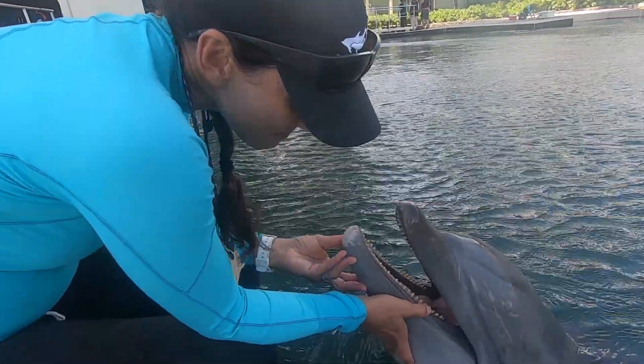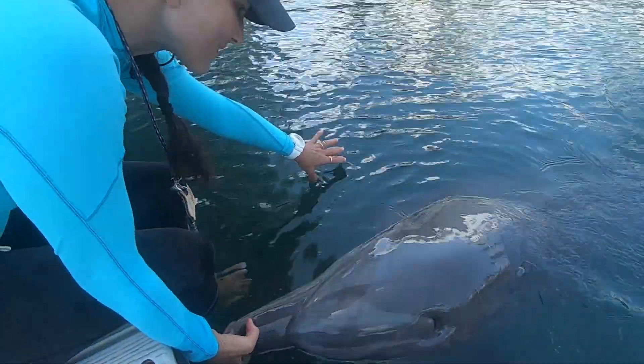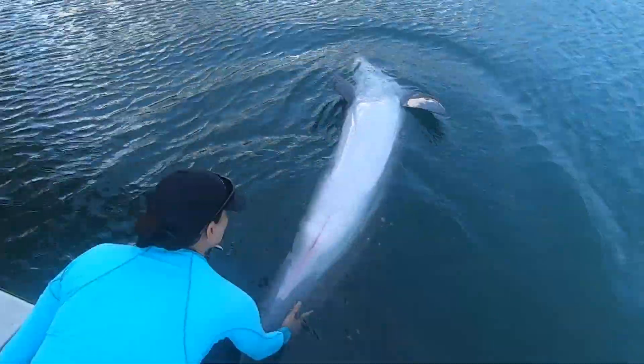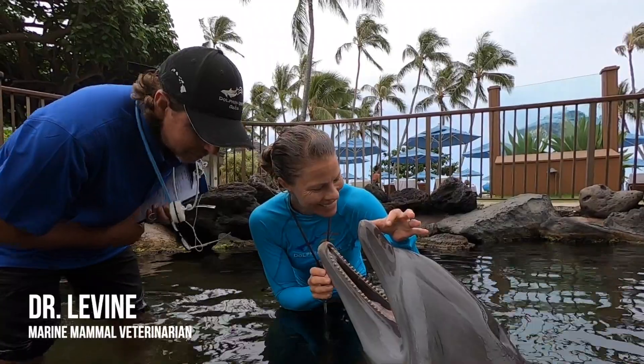Every day we're looking at our animals — we're assessing them every program, every time we're with them, we're assessing them to make sure they're doing well. So when Dr. Levine comes, he takes a look at them as well.